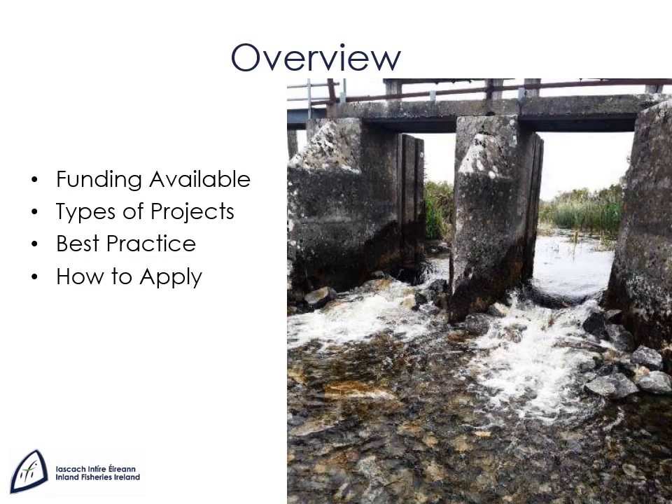In this presentation I'll tell you about the funding that's available, the types of projects you can get funding for, best practice in identifying projects and delivering them, and how to apply for funding.